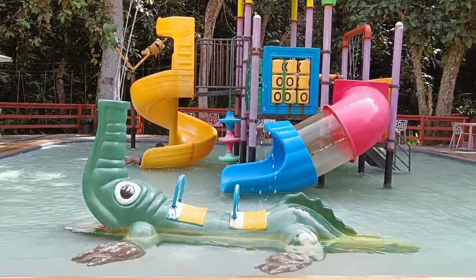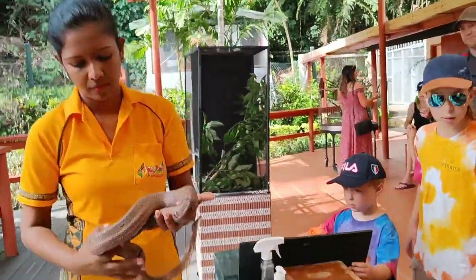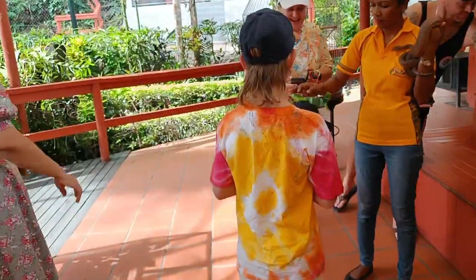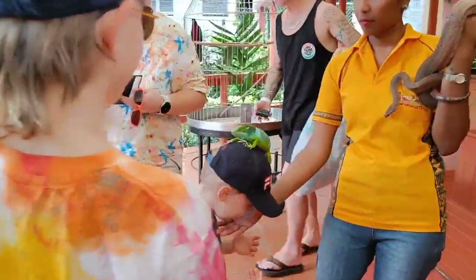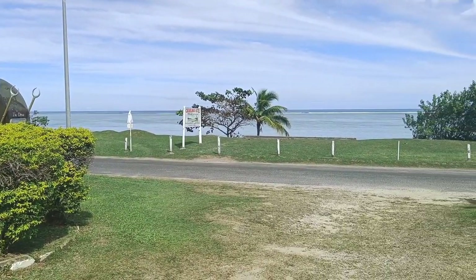After resting and having coffee, we came back to the interaction area to see the boa constrictor and the Fijian iguana. After this, we finished our tour of Kula Park.